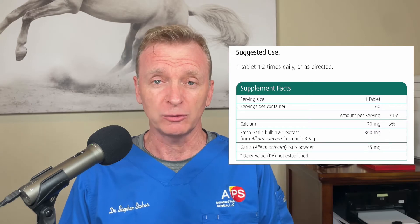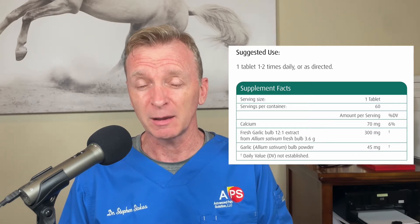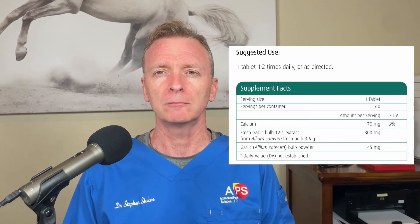I use a product from Metaherb called Garlic Forte. The reason I like Garlic Forte is because it is a 12-to-1 extract of garlic. They take 3.6 grams of organic garlic and reduce it down to 300 milligrams of product, so it's very concentrated, which means you only have to take one or maybe two tablets a day. It's very simple to take, and the results come really quickly.